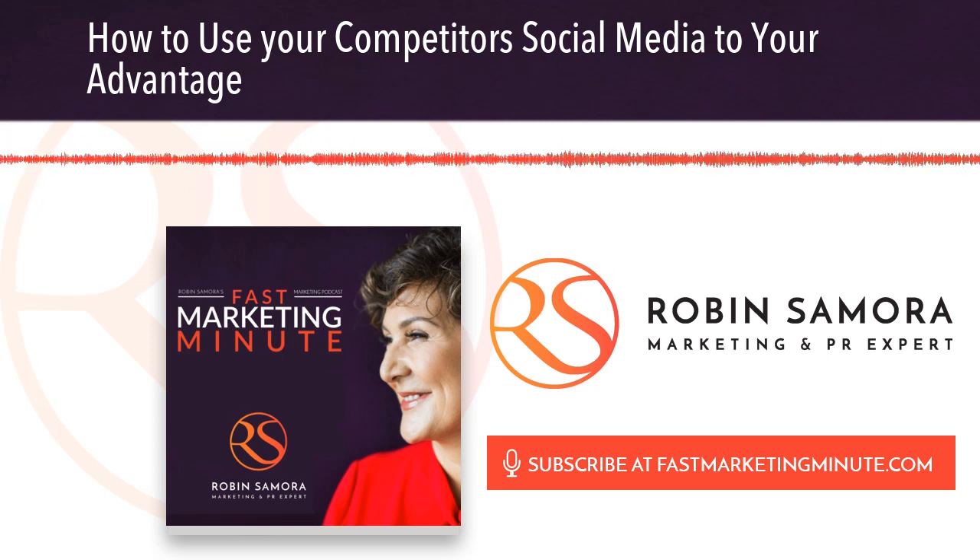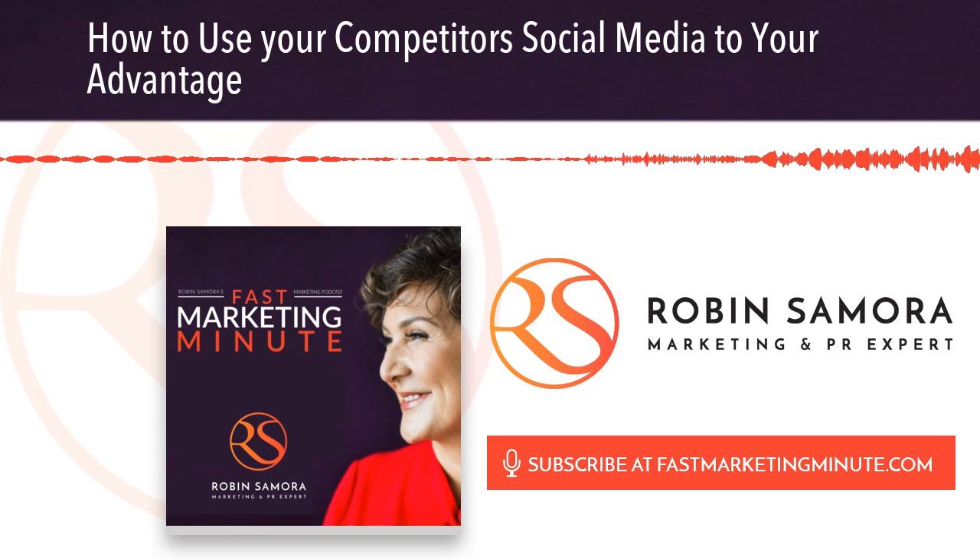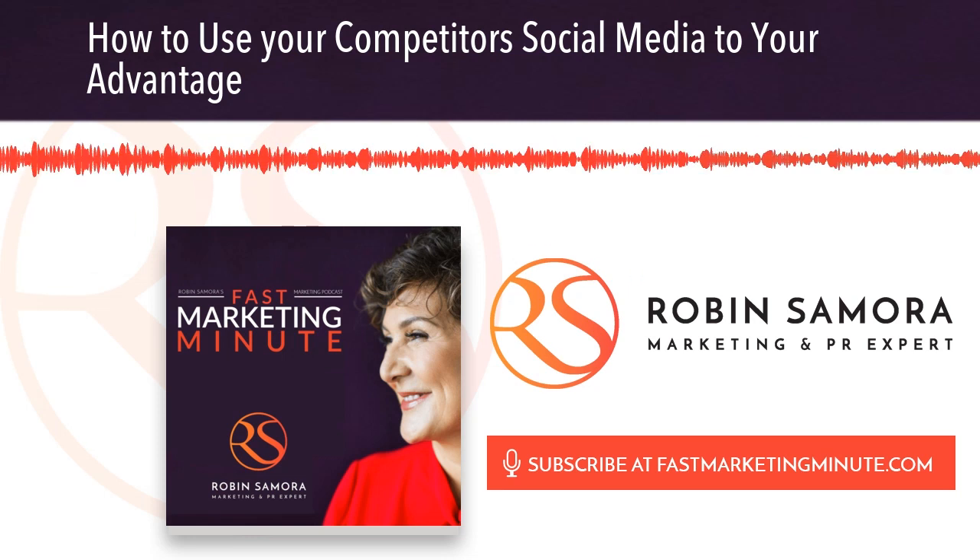If you want to get a little extra sneaky with your Facebook ads, target people who like a competitor's page. Some might think it's a little bit of a gray area, but it can be effective — especially if your ad focuses on a benefit that your competitor doesn't offer. Outsmart the competition by doing your homework.